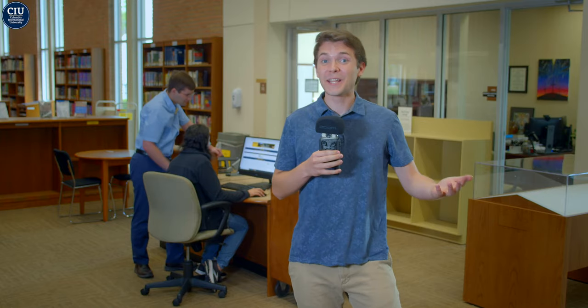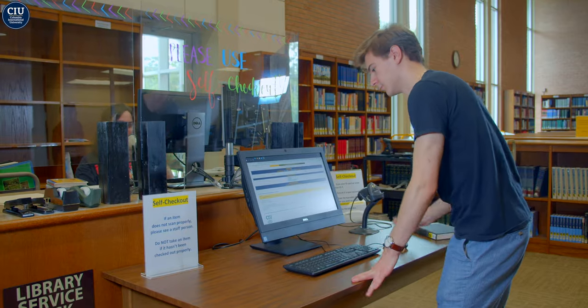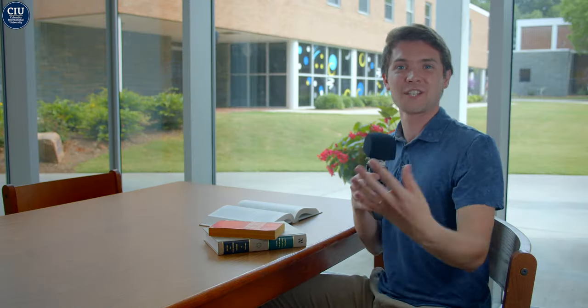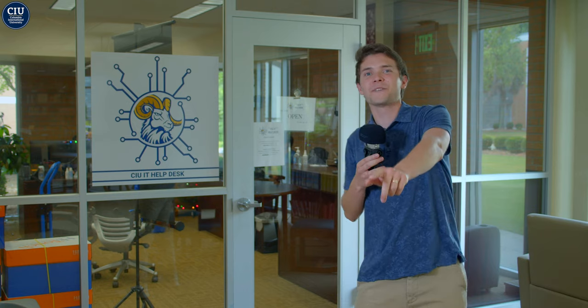If you ever need help finding reference materials or navigating online resources, our resident librarian, Kevin Flickner, is always here to help. Additionally, we offer study rooms that groups can reserve, printing for all enrolled students, and fully equipped high-speed computers for every student's need. If you ever have problems with your personal computer or running programs, our IT department is always on hand to help you out.